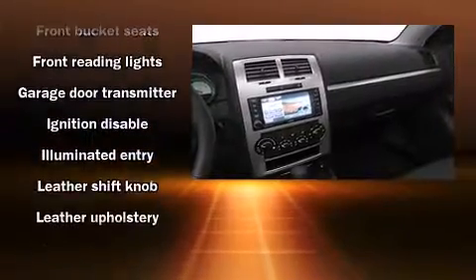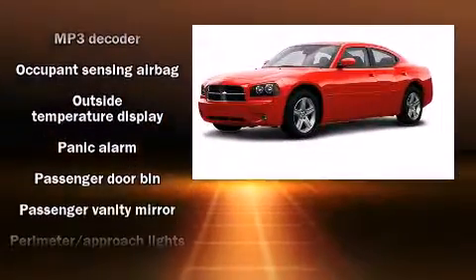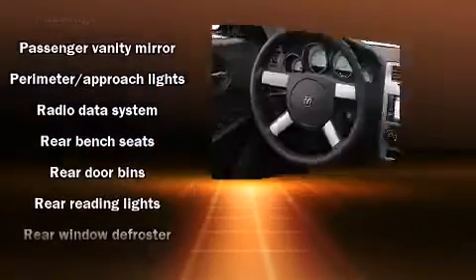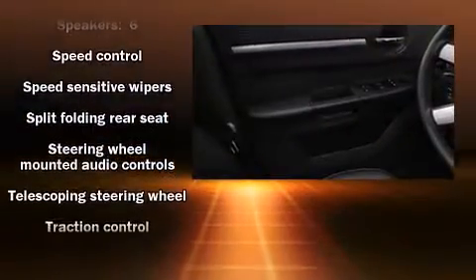Dodge ensures the safety and security of its passengers with equipment such as dual front impact airbags with occupant sensing, traction control, and four-wheel disc brakes with ABS. This car was designed with safety in mind, allowing you to drive with even greater assurance.